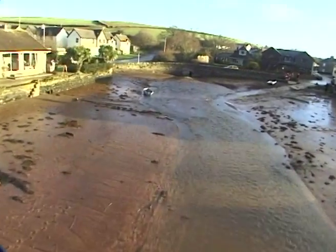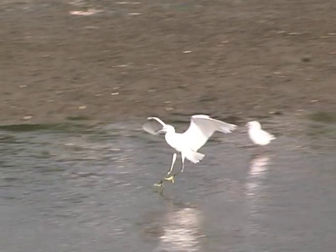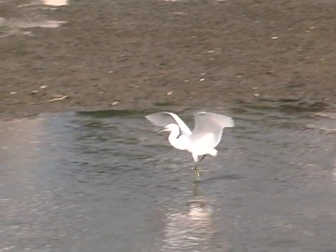And so it came to pass: a single little egret arrived in the Kingsbridge-Salcombe estuary in November 1979. It was to be the start of a wonderful story in a wonderful place.